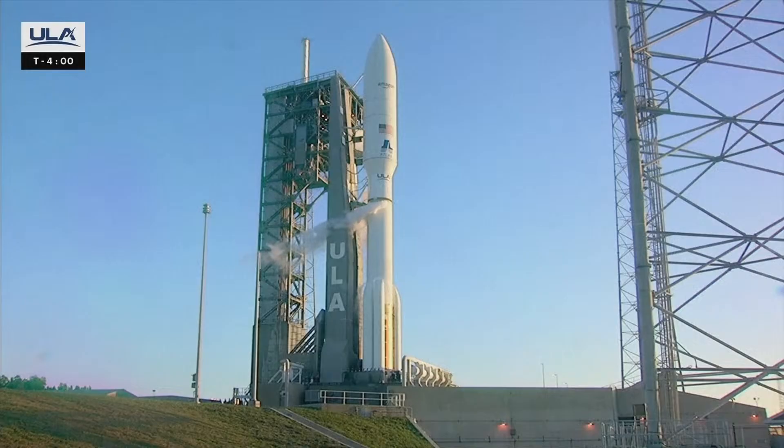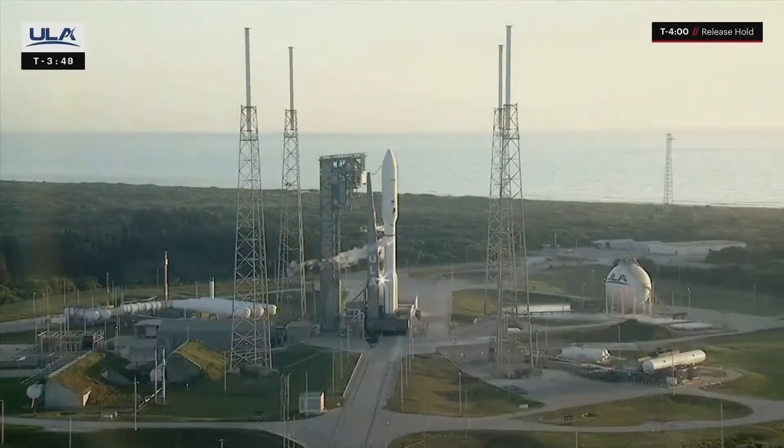This is Atlas Mission Control at T-4 minutes and holding. We anticipate releasing the hold in just a few moments. On my mark, the time will be T-4 minutes and counting. 3, 2, 1, mark. The countdown clock has resumed, and we are go for launch at 6:54:30 a.m. Eastern.